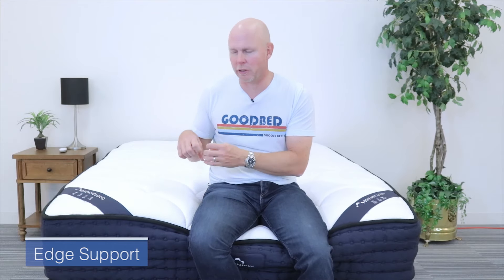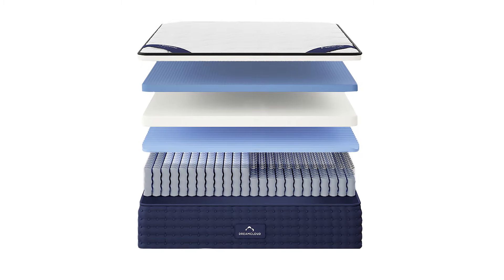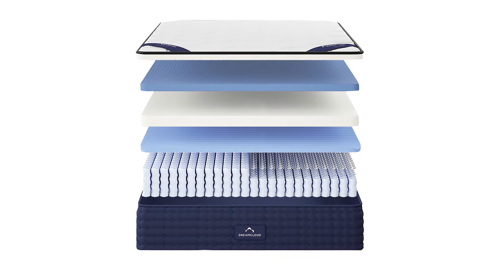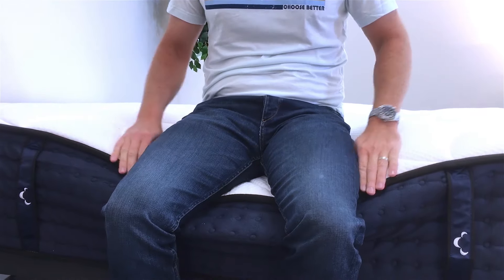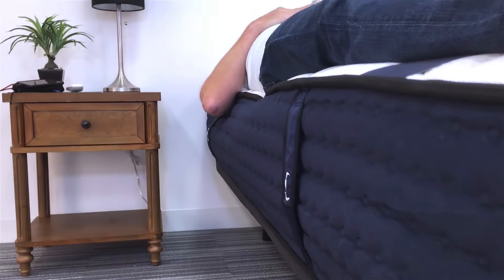The next feature is edge support, an area where the DreamCloud has some particular features to help. Specifically, it has stronger coils going around the perimeter of the mattress. We test this by sitting on the edge of the mattress as well as lying on the edge. In both respects, the edge support maybe wasn't quite the best we've seen, but overall certainly good.